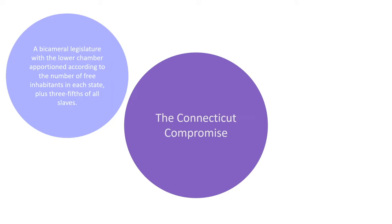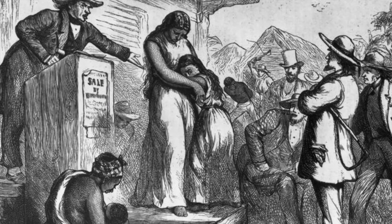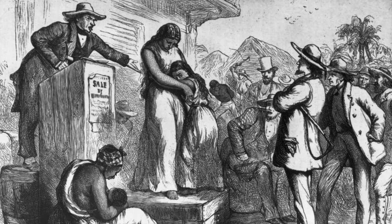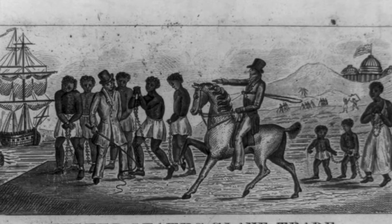The Connecticut Compromise proposed a bicameral legislature with the lower chamber apportioned according to the number of free inhabitants in each state, plus three-fifths of all slaves, and an upper chamber with two members from each state regardless of population, elected by the state legislatures. But the Connecticut Compromise only solved the disagreement regarding representation and population size. It gave the southern states who relied on slaves for free labor extra representation for slaves that were never truly represented in government. The southern states also won a guarantee that the slave trade could continue for the next 20 years, along with a law that demanded northern states return fugitive slaves to their southern owners.